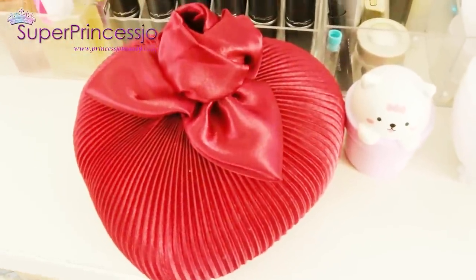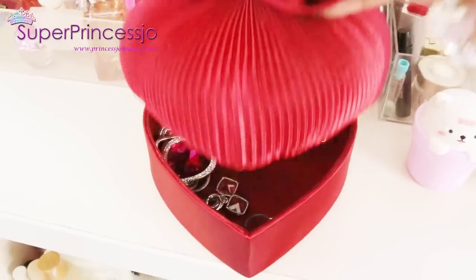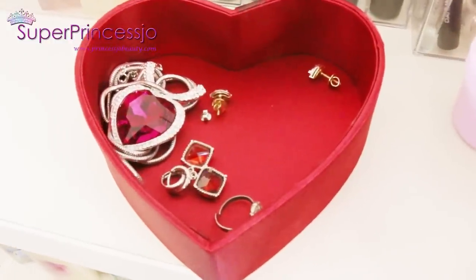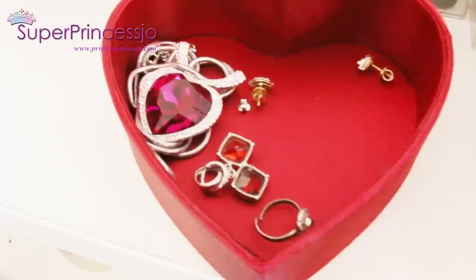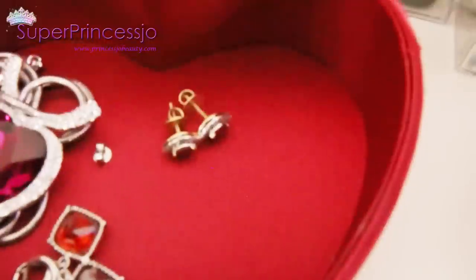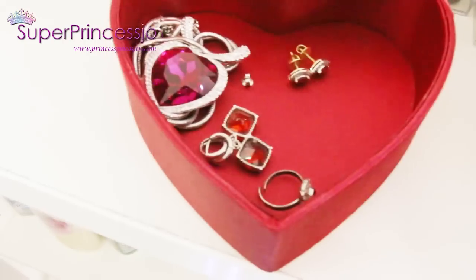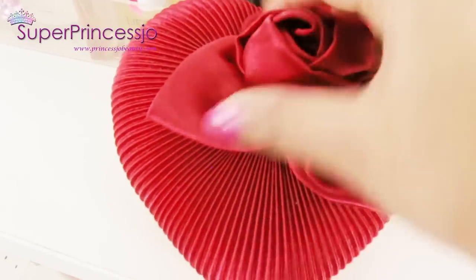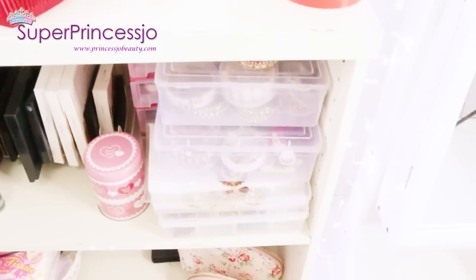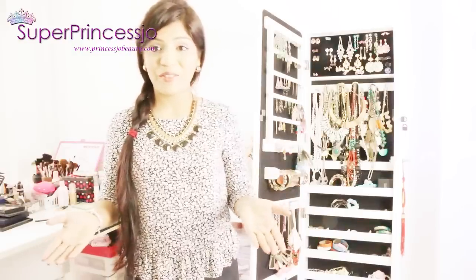Next to it I have a beautiful satin heart jewelry storage box. Inside I keep a few pieces of jewelry — I use this storage basically for my everyday jewelry. I have one of my most favorite necklaces in here and my everyday wear diamond earrings. I use this box so that when I come home from shopping or other places, I can just throw my everyday jewelry in there.